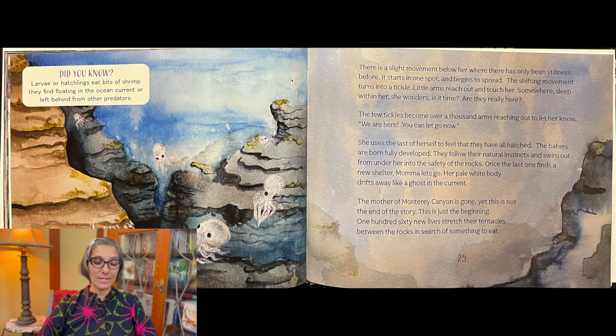Yet this is not the end of the story. This is just the beginning. One hundred sixty new lives stretch their tentacles between the rocks in search of something to eat. Did you know larvae or hatchlings eat bits of shrimp they find floating in the ocean current or left behind from other predators?